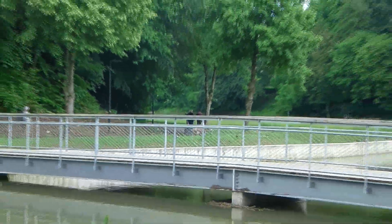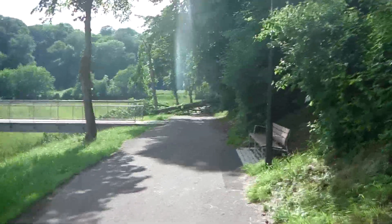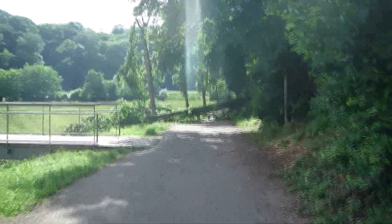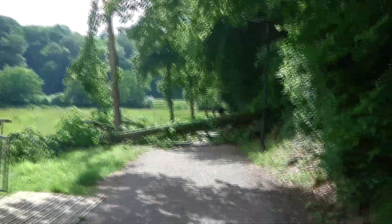Now, that whole part there was blocked off on the opposite side — you couldn't actually walk there. And you could see here, in the footage I just took afterwards, that there was a tree that fell down and blocked the path. The process of the tree falling down actually broke the tree that was at the water there, and you can see that the tree falling down fell right on that tree.